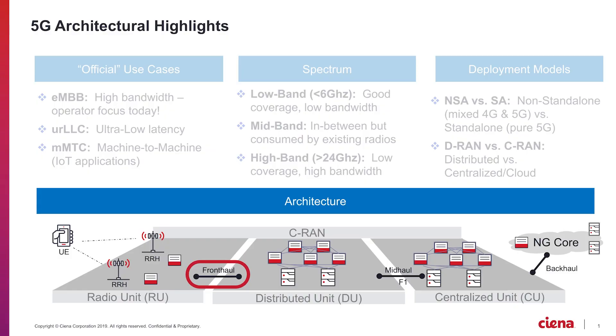The first split is between the RU and the DU, which is called the fronthaul interface, for applications that require less latency. And the second split between the DU and the CU is for applications which are able to handle a little bit more latency — it could be somewhere between 70 and 80 kilometers away.